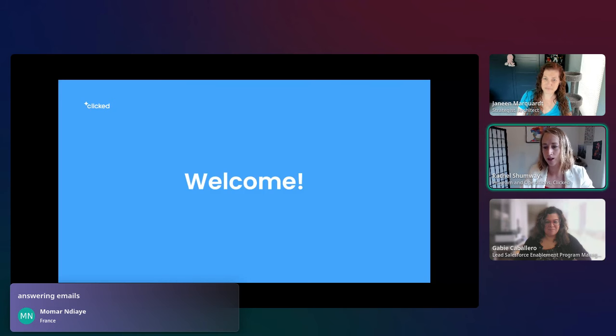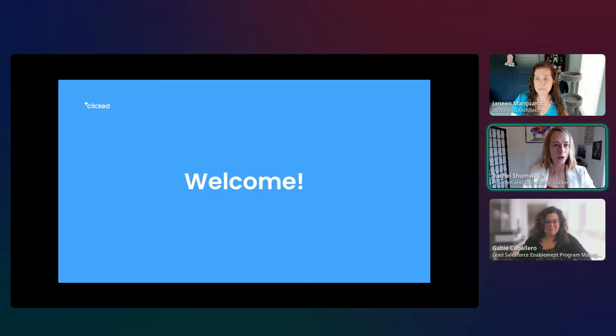Some other favorites shared include: helping draft an email to your boss, understanding code, and translating code into plain English.